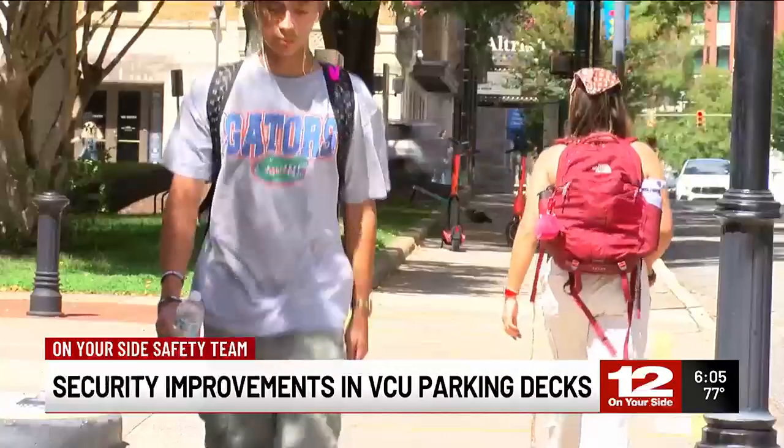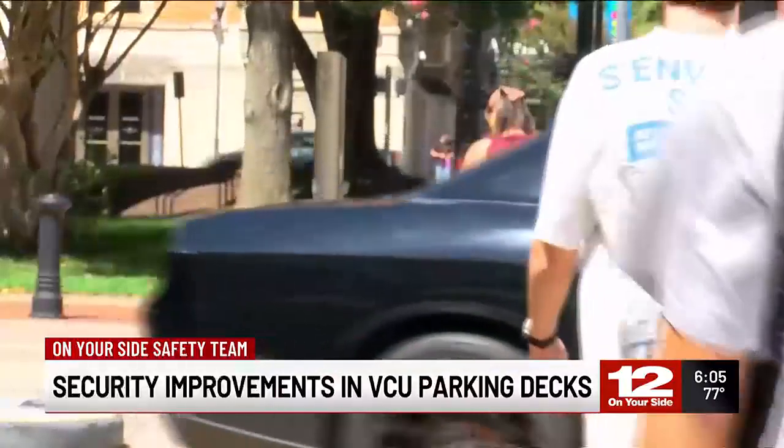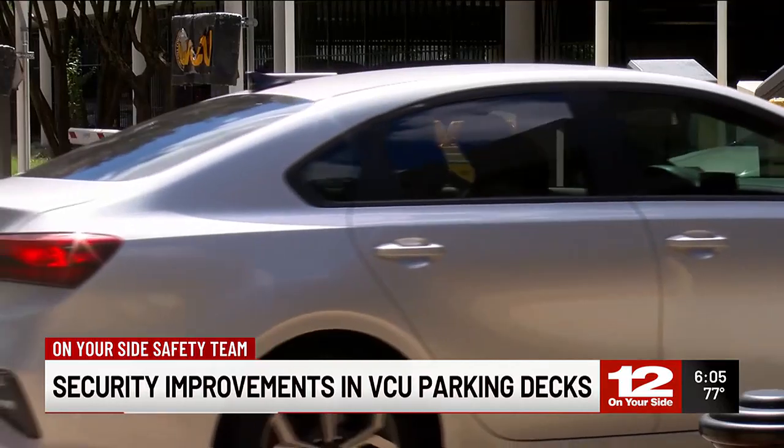Freshmen Gabe McKnight and Charlie Toomey say it's making their college experience feel a bit safer. 'I think it overall makes me way more comfortable knowing that it's more specific to the car, rather than you just handing it to your friend or somebody random that you don't know.' Because it's the little things like a parking tag that can make all the difference.